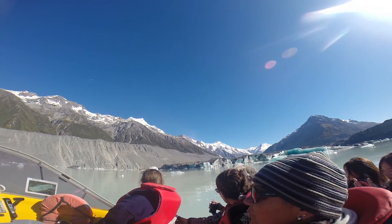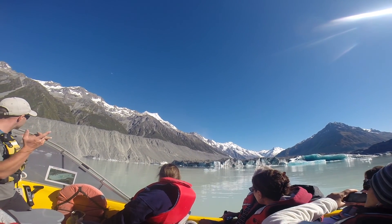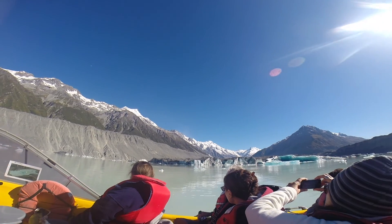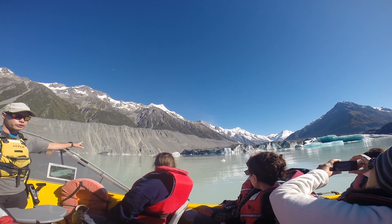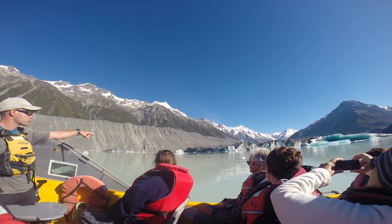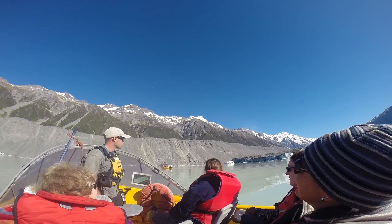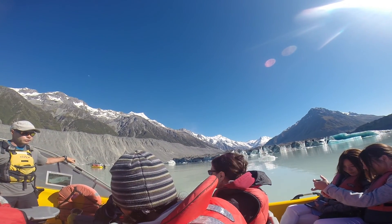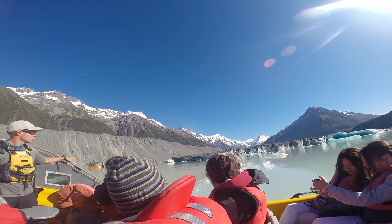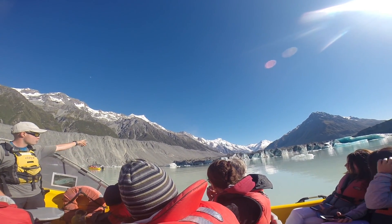The glacier itself is not like an iceberg — it's not floating in water. It's actually attached to the sides of the valley, attached to the valley floor. The lake is constantly melting it, so it's quite a constant, certain process. At one point it's been through the glacier, and it's very effective. You can hear it right now — there's a cracking noise. That could be from the glacier, it could be rocks coming down, or it could actually be one of the icebergs calving as well.